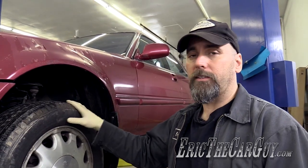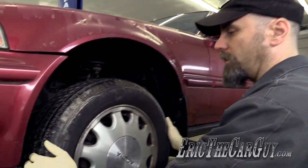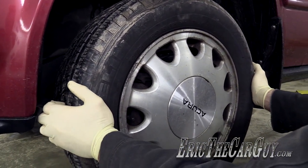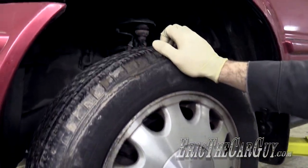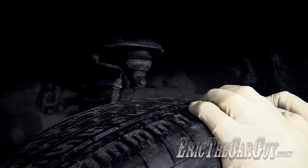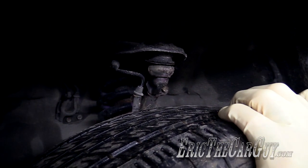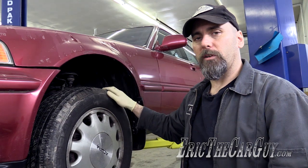Before I remove the wheel and get a closer look at the suspension, I'm going to check the components for any looseness with the tire still on. I'll grab it at three and nine o'clock and shake back and forth to feel for any looseness, then do the same at twelve and six. In this case, you can see that my upper control arms do have a little bit of play there.